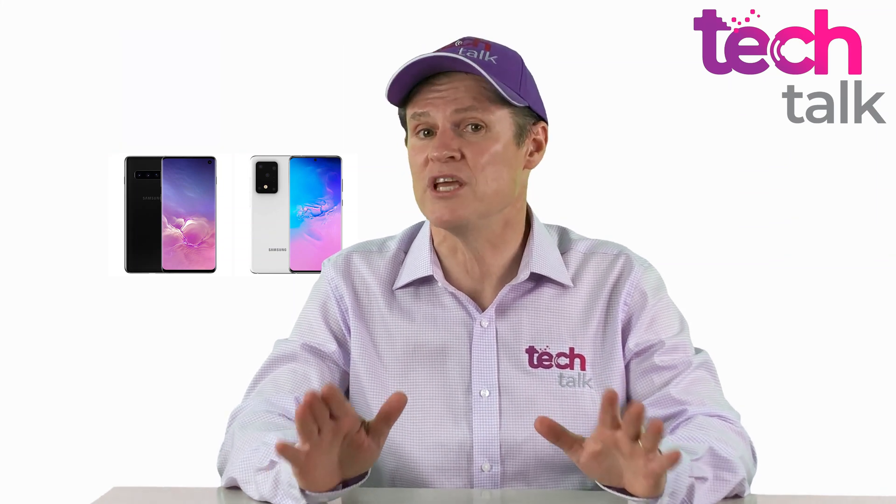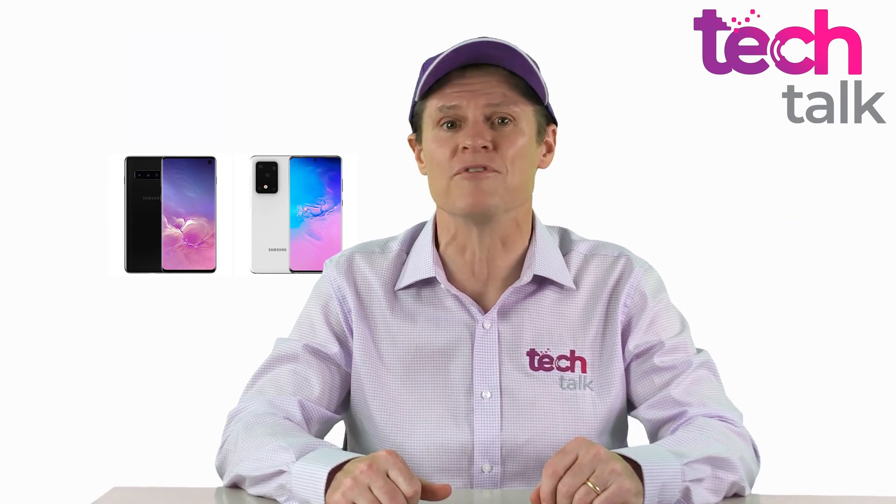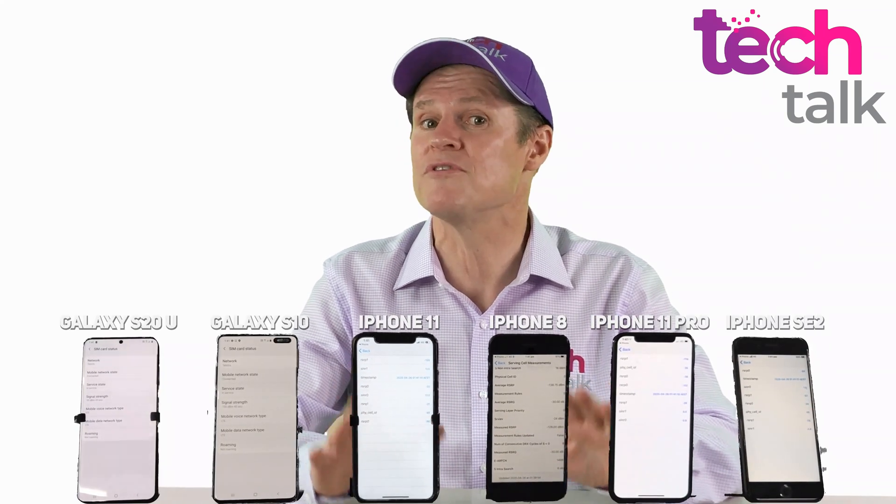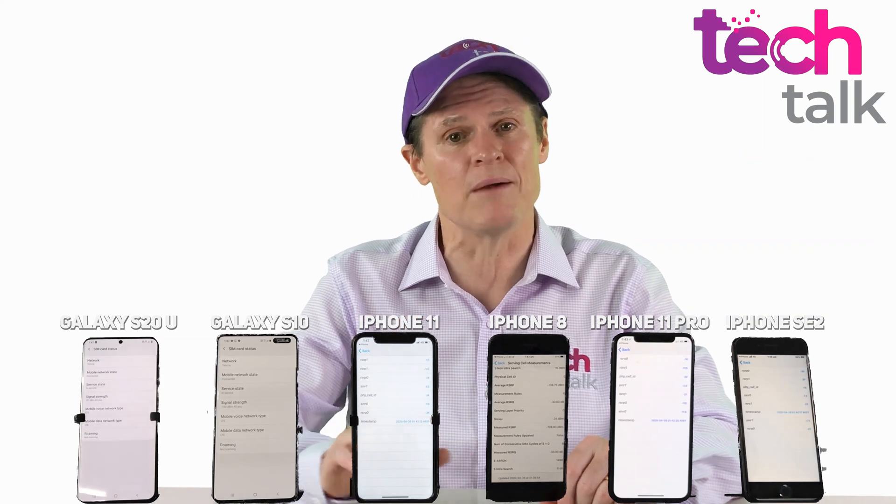Both of the Samsung phones are 5G capable, but I turned off 5G for the testing. I chose an area with poor reception and monitored reception for 30 minutes around 2am on a Sunday morning.